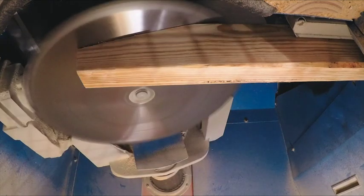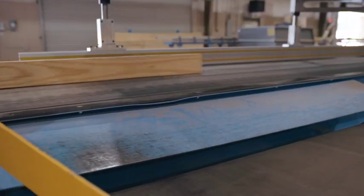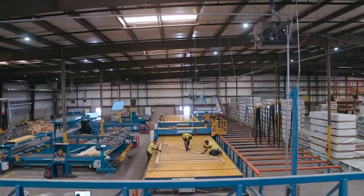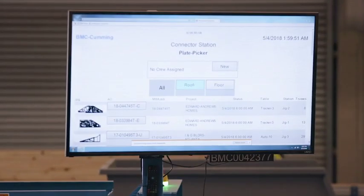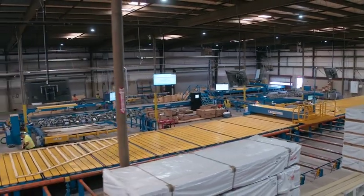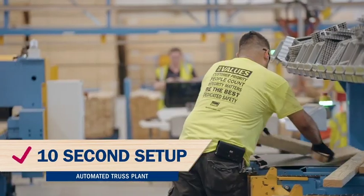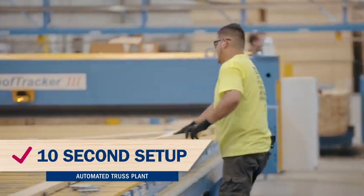Automated material handling and cutting, and a one-person paperless process. For assembly, the team is self-led, using three digital screens to manage plans — high-tech and high-efficiency. An auto puck system delivers a 10-second setup, and webbing is pre-sorted in containers.